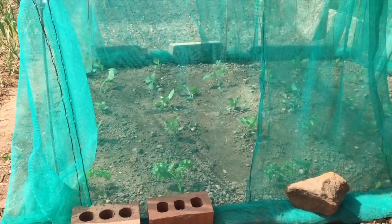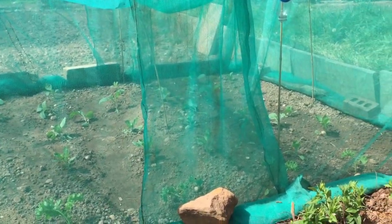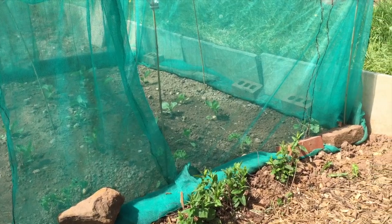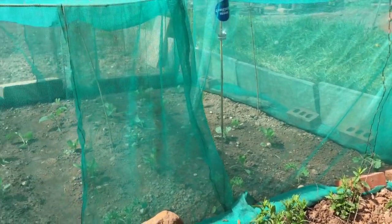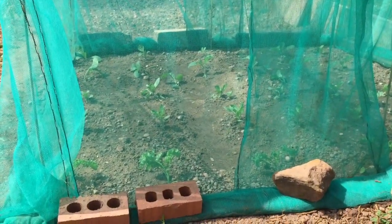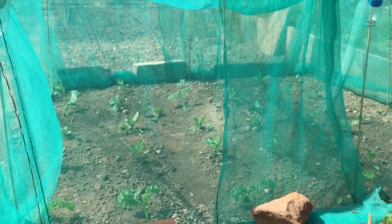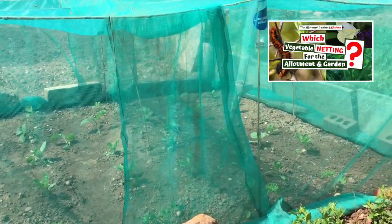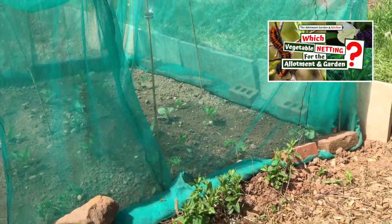With brassicas it's really important you protect them, which is why they're netted — everything tends to like brassicas and they will be attacked, including butterflies, birds and all types of other insects. I use this scaffold netting which is really good: it's very fine and allows air, light and water to get through, but will keep most insects out. There is a video on my channel showing you which is the most appropriate netting to use and when, so check that out.